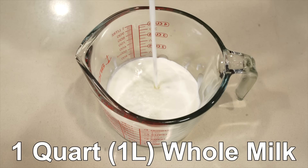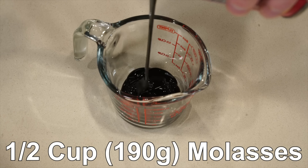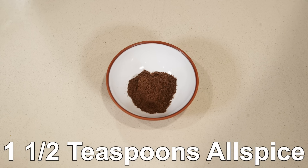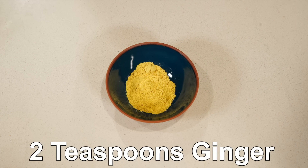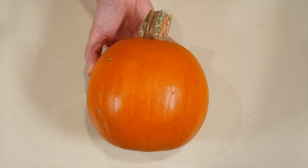For this historical cooking content, what you'll need is one quart or one liter of whole milk, four eggs, a half cup or 190 grams of molasses, one and a half teaspoons of allspice, two teaspoons of ginger, and two cups or 450 grams of pumpkin. I'm using a sugar pumpkin because it is, as the name would suggest, a little bit sweeter than others, but really any squash is going to work.